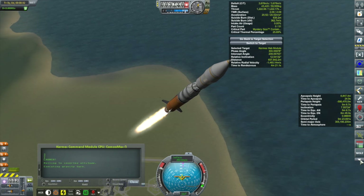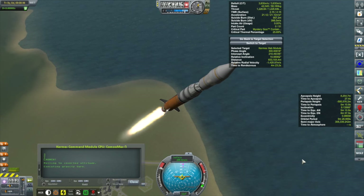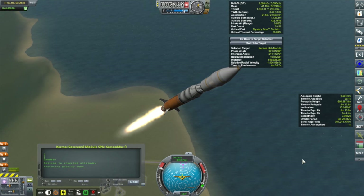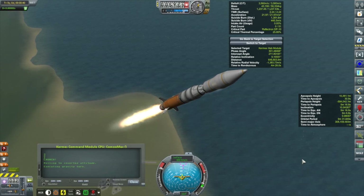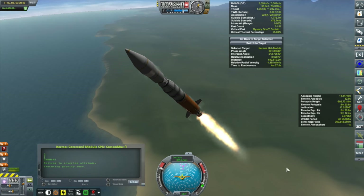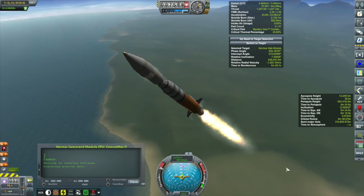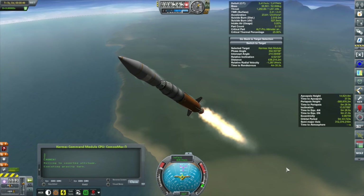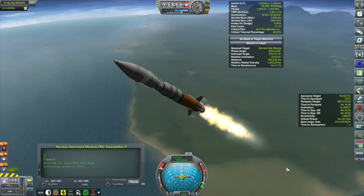Also coming up this episode: a brief expedition to the north polar ice cap, where we're getting some signals about a strange arctic crash site. There are reports of a vessel crashed up there, though Kerbals know nothing about any expeditions to the arctic, so we'll have to see what that's about.